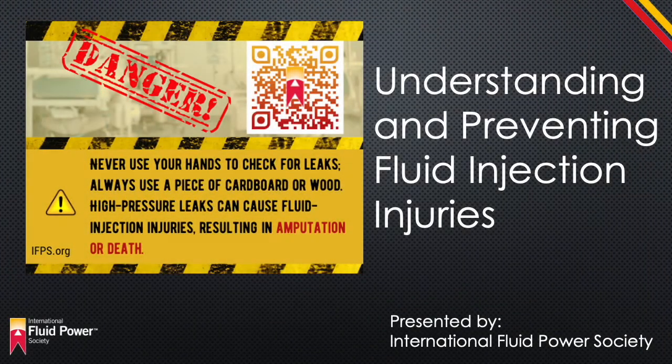Understanding and Preventing Fluid Injection Injuries, presented by the International Fluid Power Society.